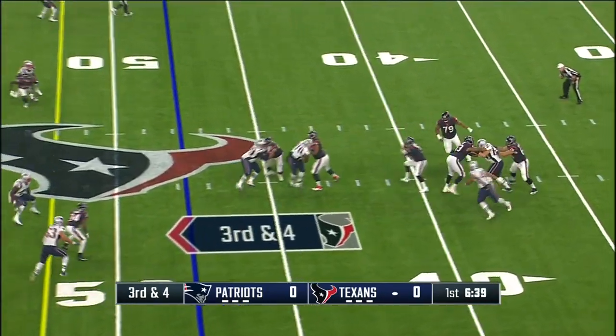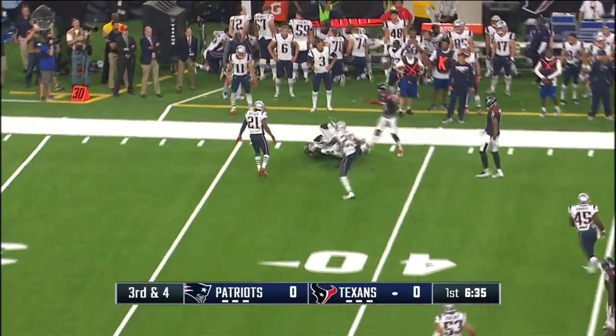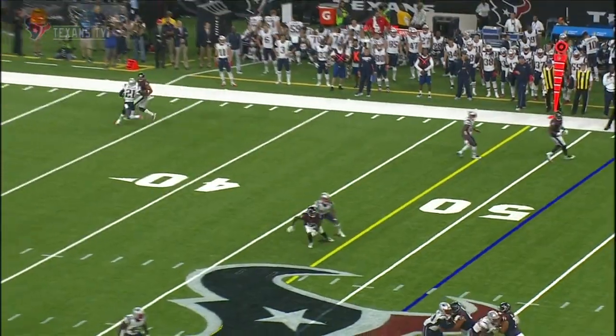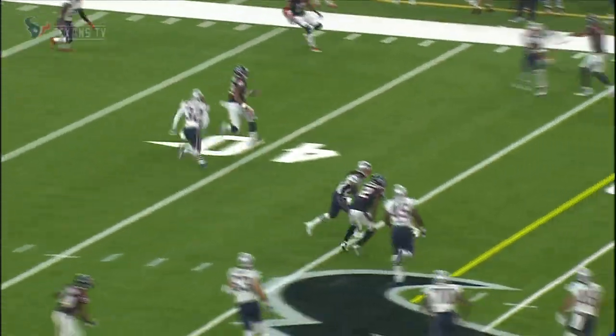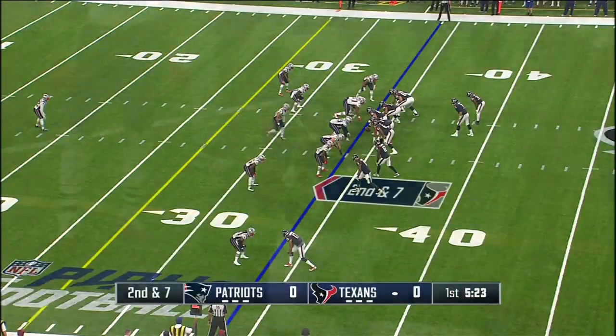Four man pressure for the Patriots. Savage able to elude the rush, throwing on the run. He's got Steven Anderson for the first down — tried to cover number 89. We saw it last year in the preseason against the San Francisco 49ers; he did the same thing running away from guys. Outstanding.